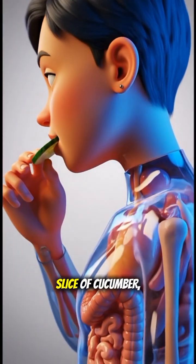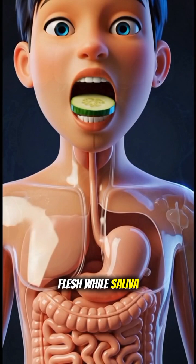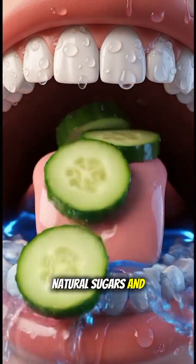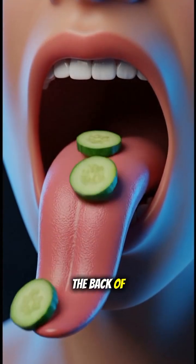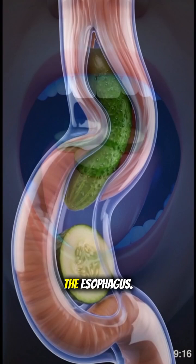The moment you bite into a slice of cucumber, your teeth crush its crisp watery flesh while saliva enzymes instantly begin breaking down its mild natural sugars and minerals, as your tongue pushes the cool cucumber pieces toward the back of your throat. Smooth peristaltic waves guide them down the esophagus.